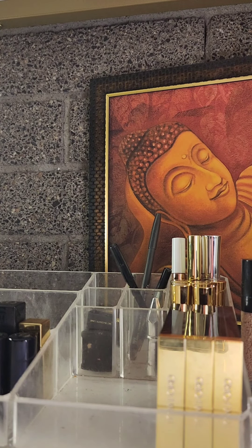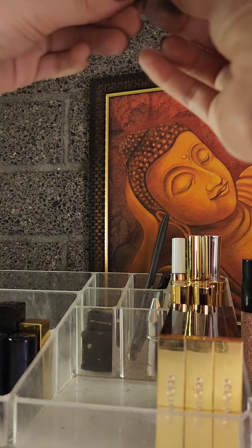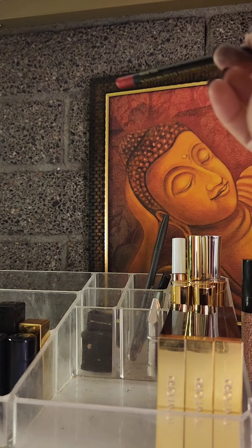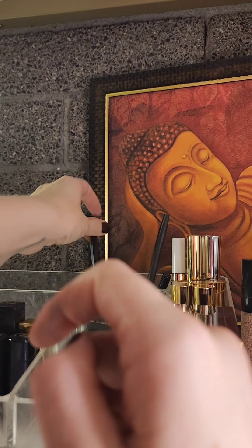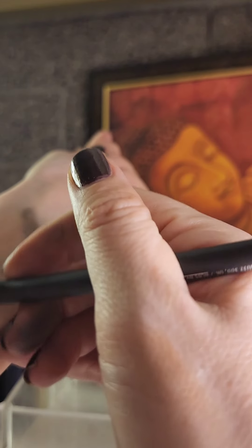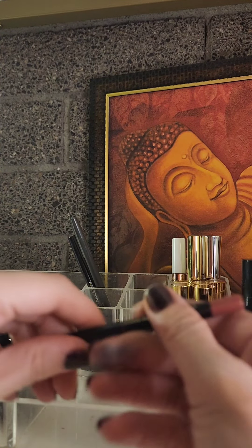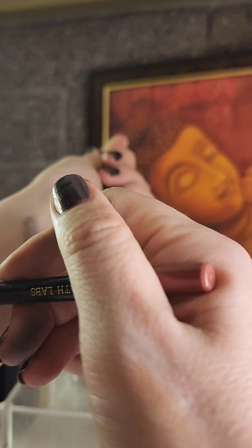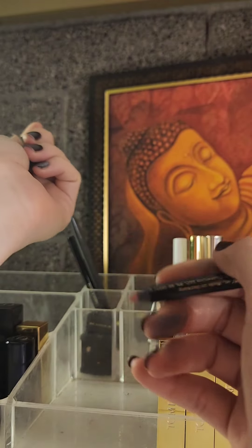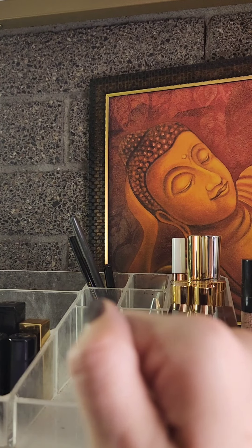Last thing is lips. I have three lip liners: a Pat McGrath Labs Blood Lust red — you have to have a red lip liner if you're going to wear a red lipstick — a MAC in Spice as my nude, and a Pat McGrath in Bear Rose which is a little more pinky. That's really all I need: a nude, a pinky nude, and a red. I'm set with those three.